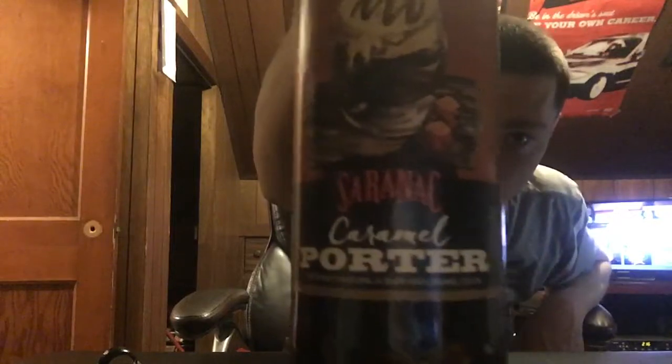Welcome to East Coast LQ Reviews, and today I have another porter by Saranac. This is Saranac Caramel Porter, and actually, I think this is new bottle art.